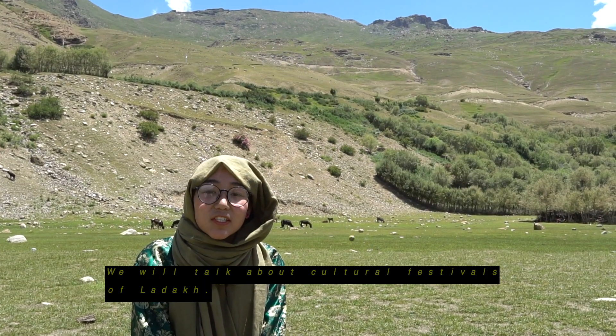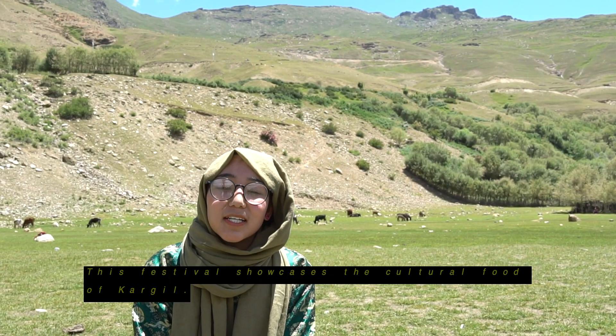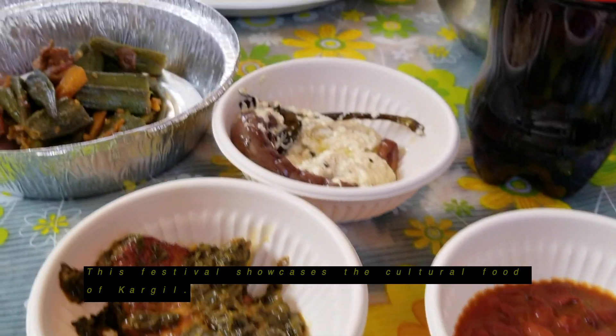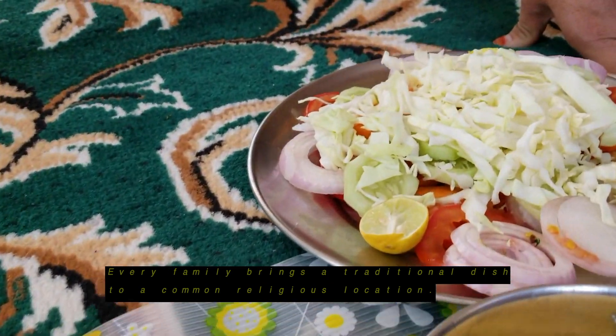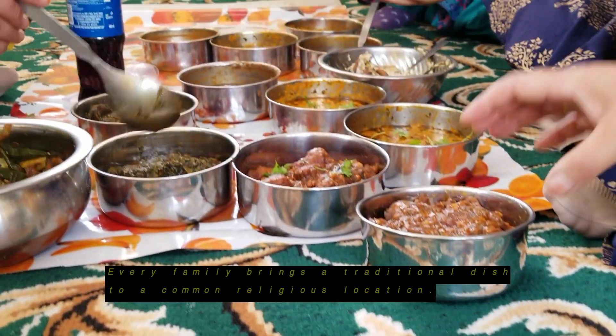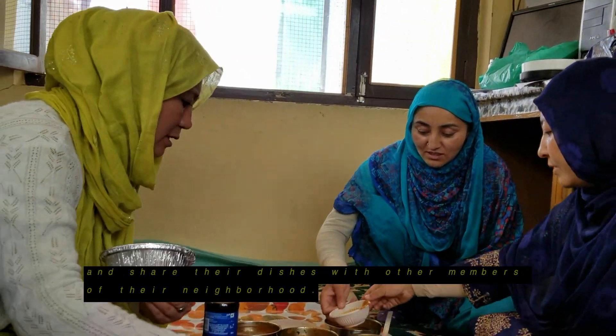Now we will talk about the cultural festivals of Ladakh. Our cultural festivals are Mamani and Losar. Mamani is celebrated in winter and showcases the cultural foods of Kargil. Every family brings a traditional dish to a common religious location and shares it with other members of their neighbourhood.